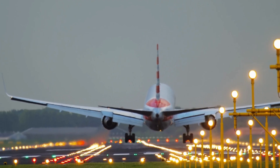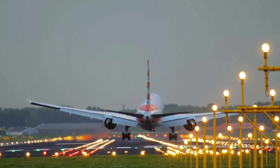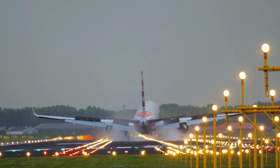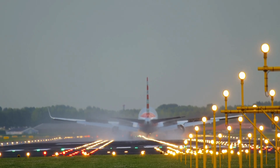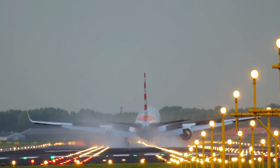Headwinds also help during landing. While landing, your ground speed will be lesser, so the ground will move at a slower pace below you. The approach will feel comfortable to handle. After flare or round-off, the float period will be shorter. After touchdown, the headwinds will assist in aerodynamic braking, and the landing distance will be shorter.